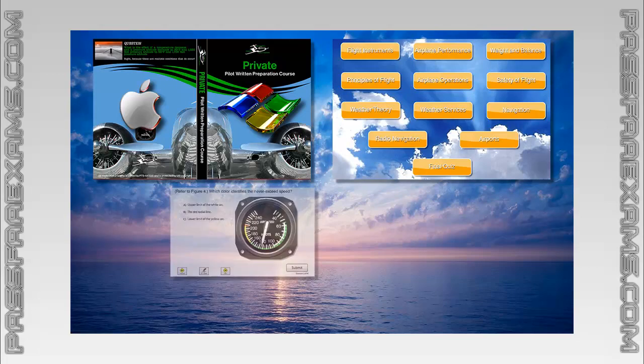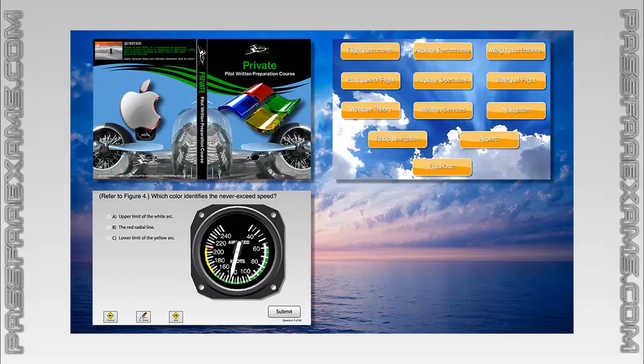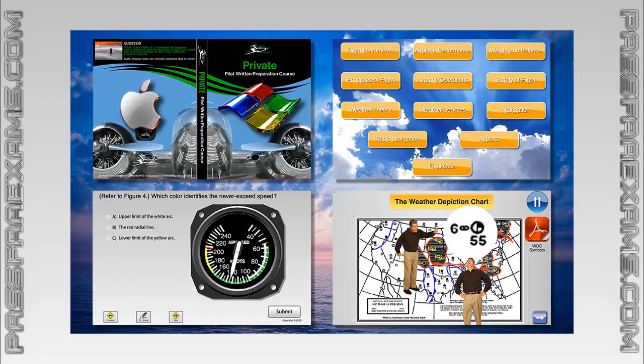The online testing software with all of the known FAA Private Pilot test questions updated on a monthly basis. And finally, the Private Pilot Checkride Prep software, a 3-hour interactive presentation which will first help you ace your checkride on the first try, and then will allow you to breeze through any subsequent biannual flight review.